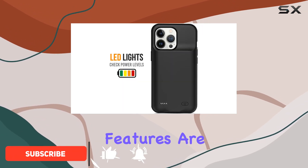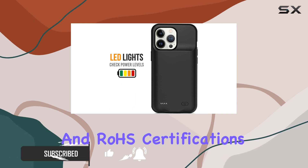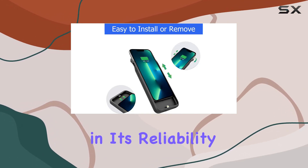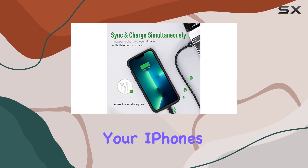The safety features are top-notch, having PASCE, FCC, and RoHS certifications. With high-quality battery cells, you can trust in its reliability without compromising your iPhone's health.